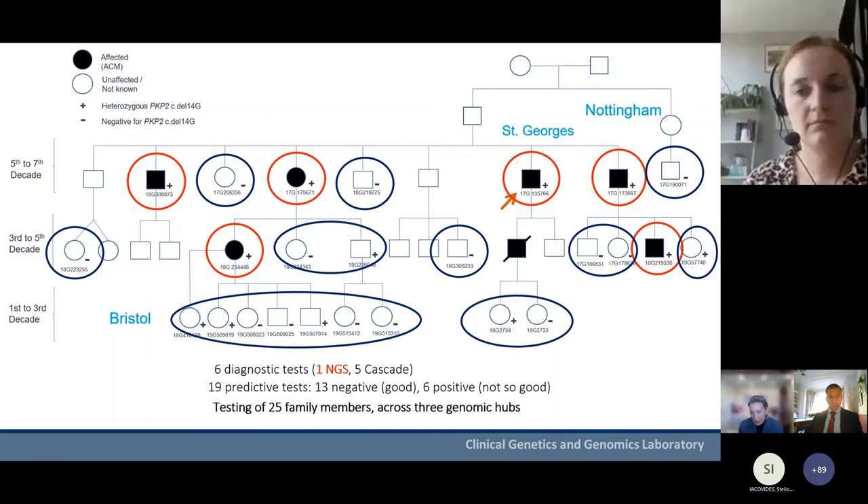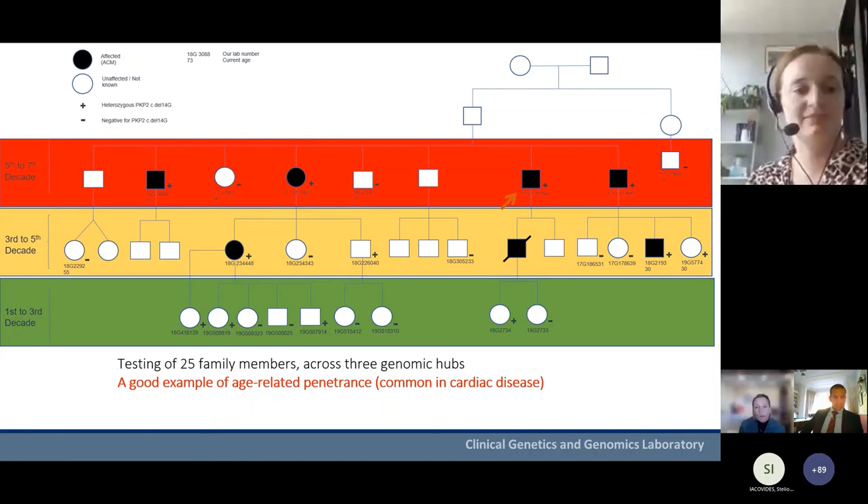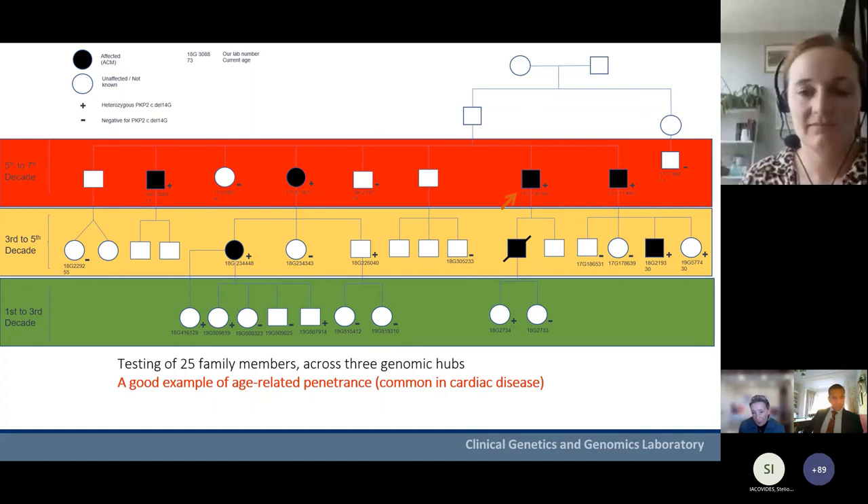In all, we tested 25 family members distributed across three genomic hubs. This case also nicely illustrates age-related penetrance: four affected individuals in the fifth to seventh decade, three in the third to fifth decade in the next generation, and then the young individuals between the first and third decade of life — all able to have predictive testing, none showing symptoms yet.